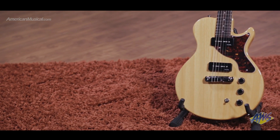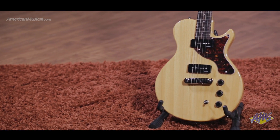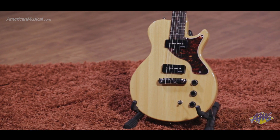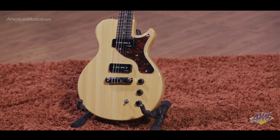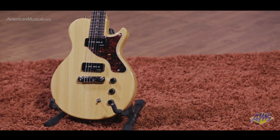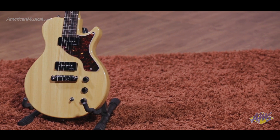Known for its warmth and pronounced mid-range, Carina gives this guitar an organic, woody sound, which is enhanced by the two soapbar-style pickups. The Carina construction has the added benefit of making the Monaco Special K very lightweight, which is a plus on long gigs.